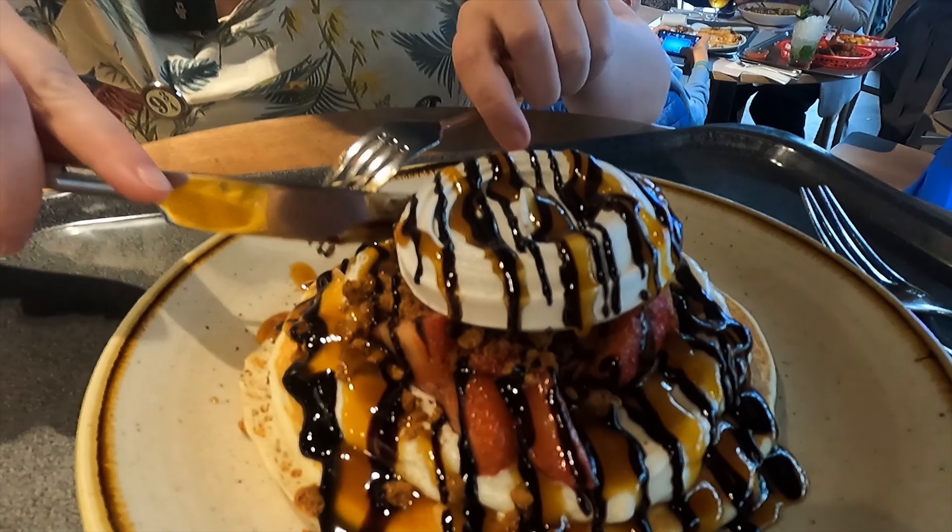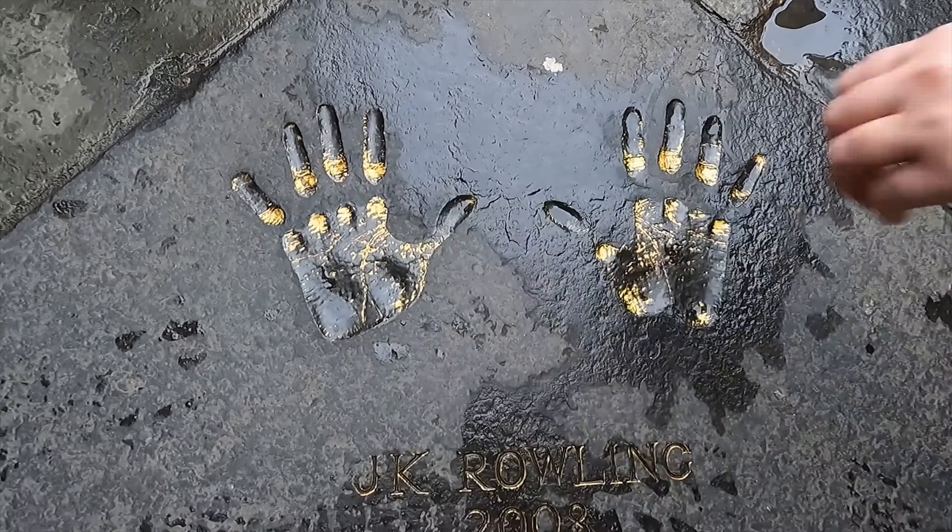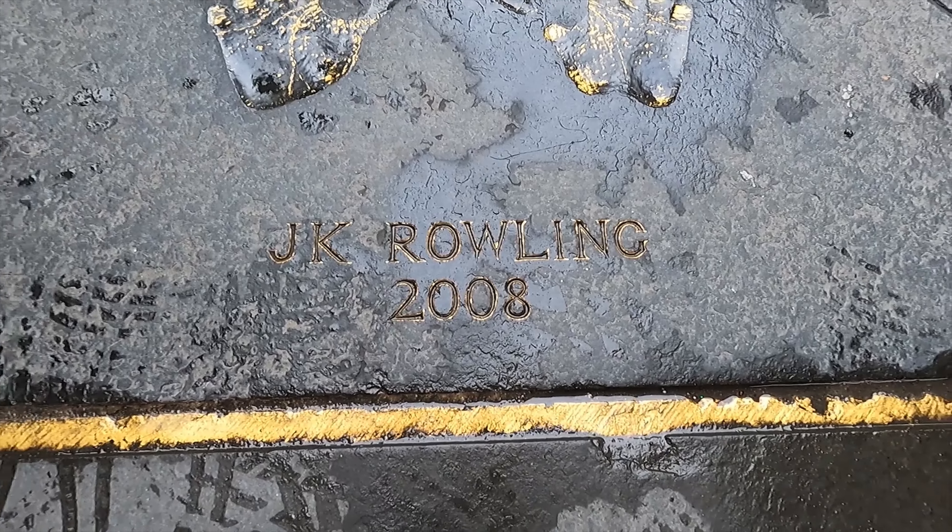Today loads of fantastic foods await us, but first up is an awesome Harry Potter tour, right after this nice breakfast.